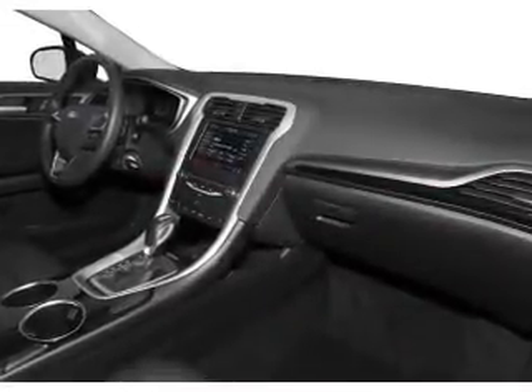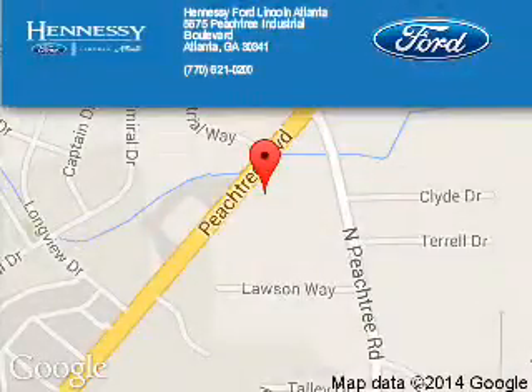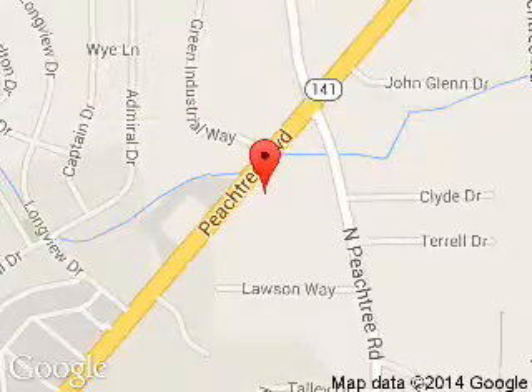Let us put you in the driver's seat today. Call or click to contact us. Tennessee Ford Atlanta is dedicated to doing everything possible to ensure that the experience you have selecting your next vehicle is a pleasant one. Tennessee 5675 Peachtree Industrial Boulevard, Atlanta, Georgia, 30341.